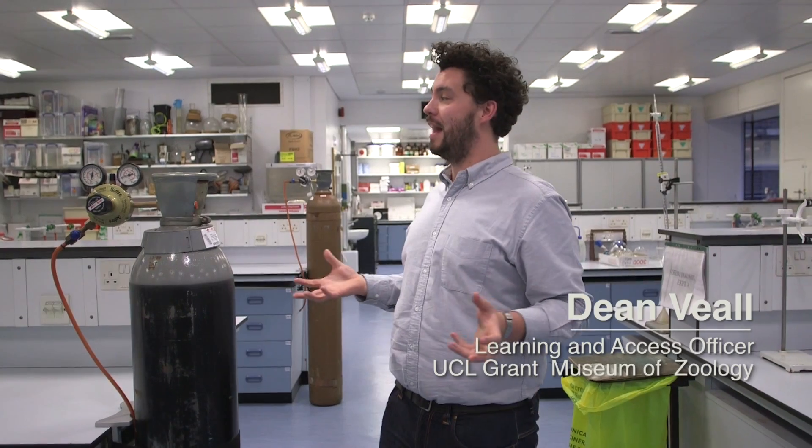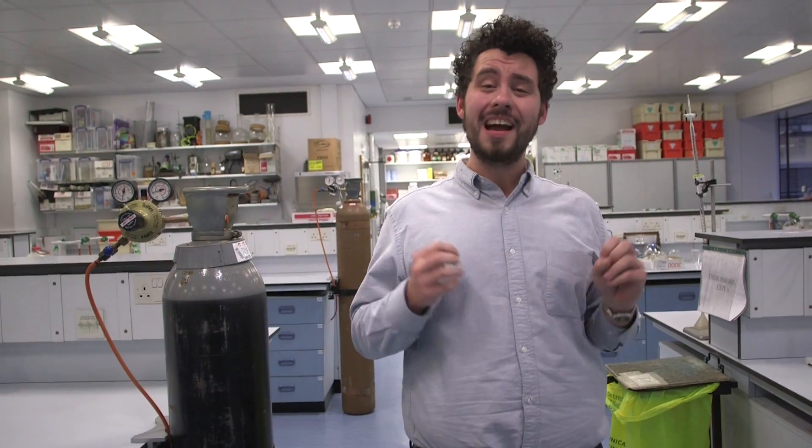There are 1.2 million objects here at UCL Museums and Collections, everything from fine art through to geology, Egyptian archaeology right the way through to zoology. My name's Dean Veal and I'm not in a museum today — I'm in a chemistry lab. Not the sort of place you might find museum objects, but today I'm meeting a researcher who's been at UCL for a staggering 70 years: Alwyn Davis.